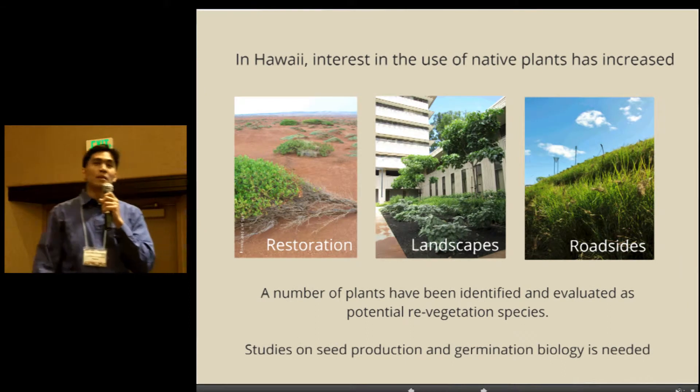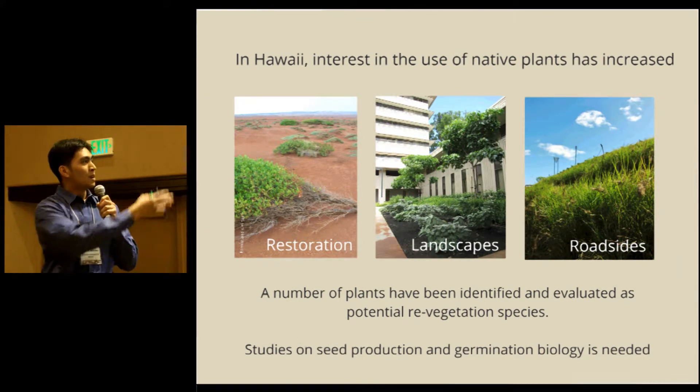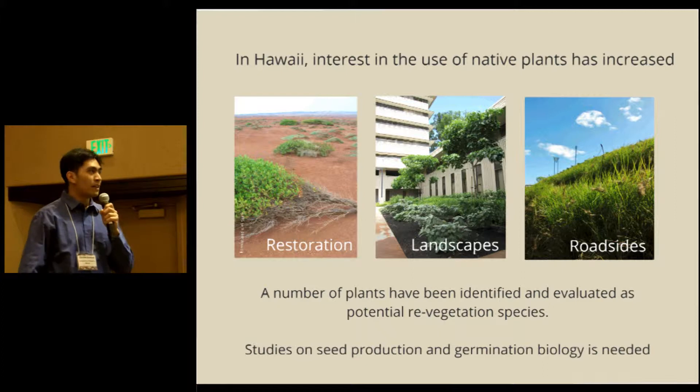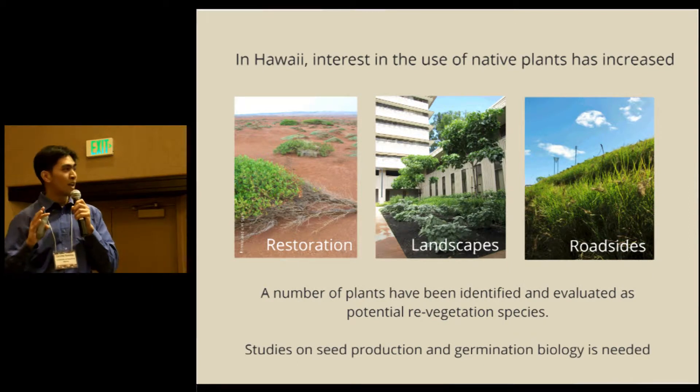In Hawaii, there's been recent interest in the use of native species in restoration, urban landscaping, as well as in roadside re-vegetation. While a number of plants have been evaluated as potential species for re-vegetation, there hasn't been enough studies on the seed production aspect as well as the germination biology.